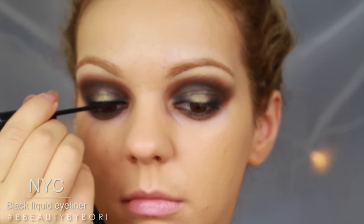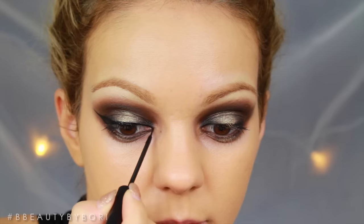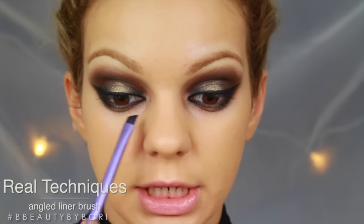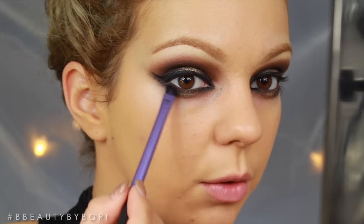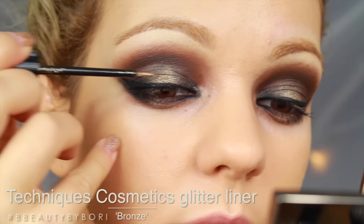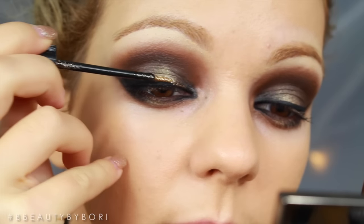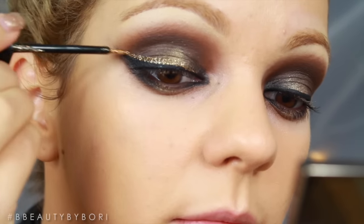After that I'm going to do a winged eyeliner. I also put some black with the angled liner brush into my inner corners and the outer corners. So we're going to keep the center gold, but I'm going to take gold glitter and put this above my winged eyeliner. Make sure you don't move your eye until it's dry.